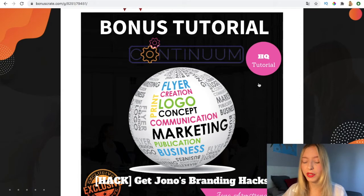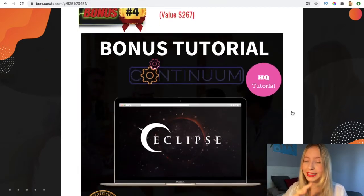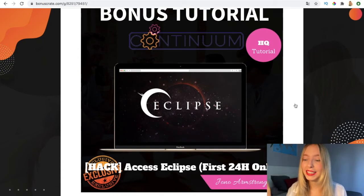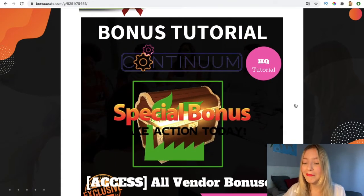The fourth bonus is access to Eclipse, but only for 24 hours — if you buy after that window you won't be able to access it. Eclipse is software that will enable you to create another source of income. The fifth bonus is access to all the vendor bonuses, which will be instantly added to the members area.